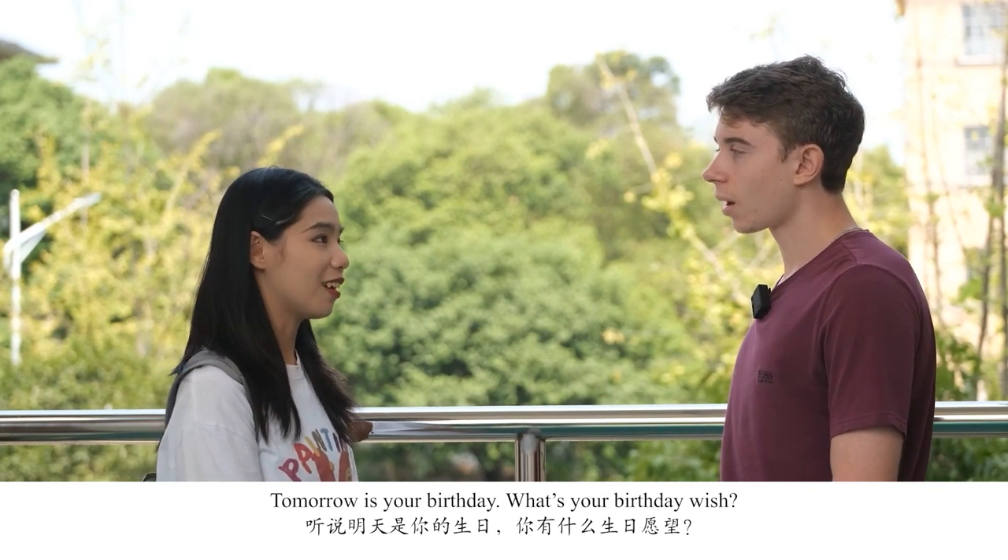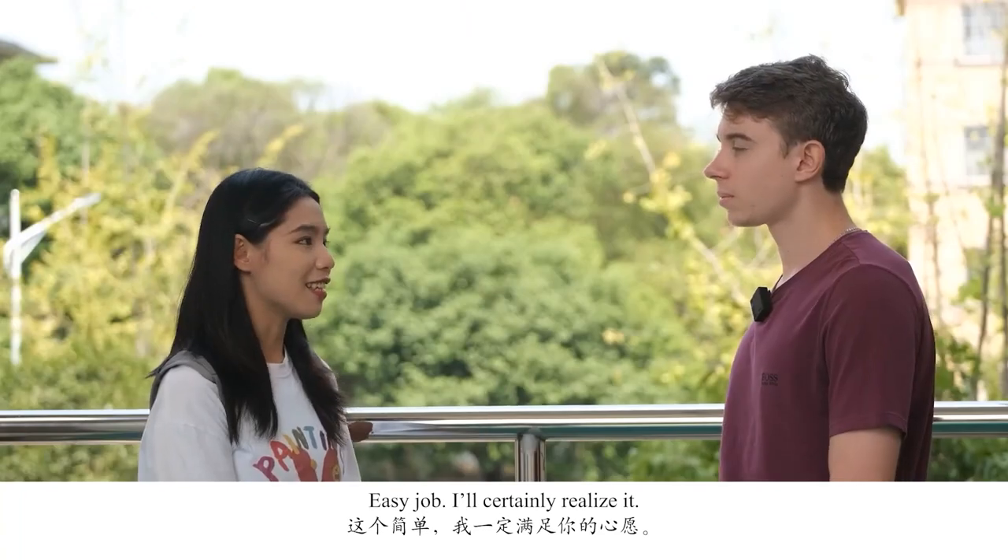Let's take a look at this video. 听说明天是你的生日,你有什么生日愿望？我想吃好吃的中国菜。这个简单,我一定满足你的心愿。